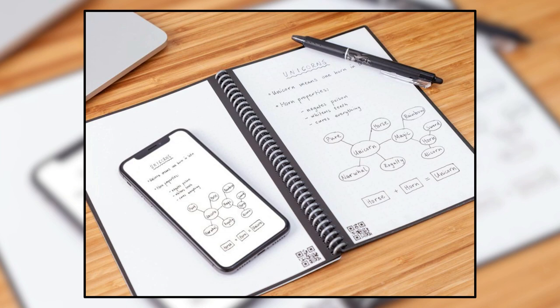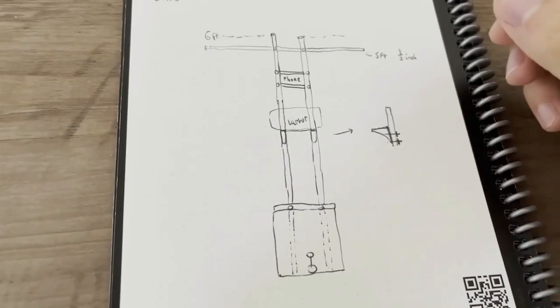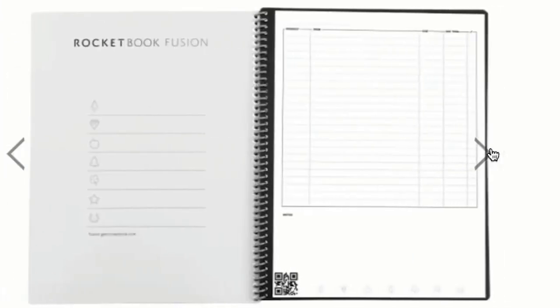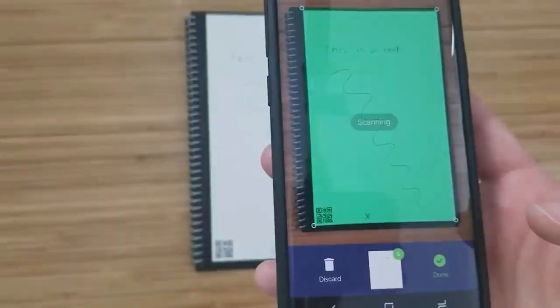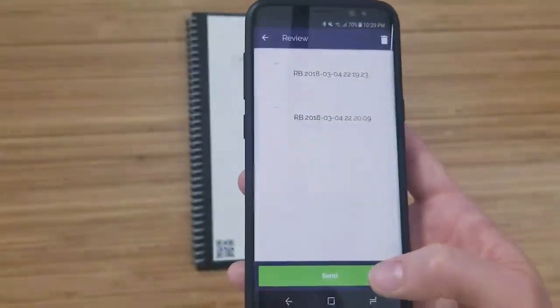Number 3: Rocketbook Smart Reusable Notebook. The Rocketbook Smart Notebook is an endlessly reusable smart notebook that scans, digitizes, and organizes handwritten notes. Despite feeling like a traditional notebook, it is connected to all of your favorite cloud services. It offers a traditional pen and paper experience but is built for the digital age. When you write using Pilot Frixion pens, your writing sticks to Rocketbook pages like regular paper — but if you add water, the notebook erases easily. The Rocketbook app instantly stores notes, doodles, and lists to the cloud.